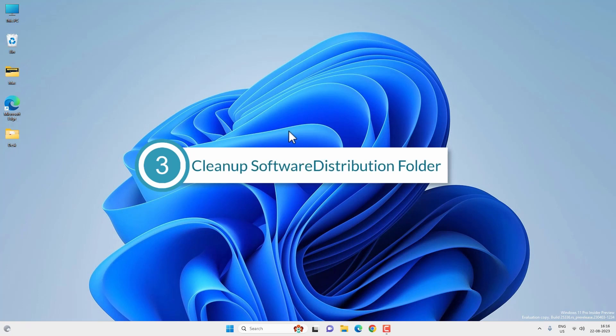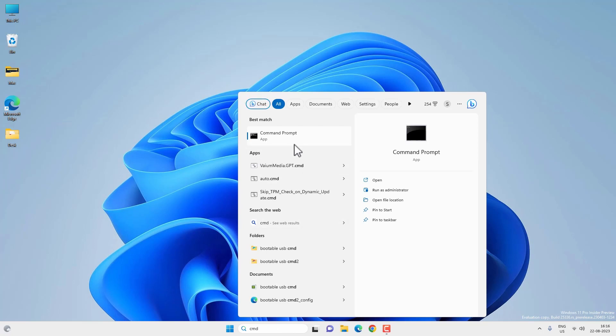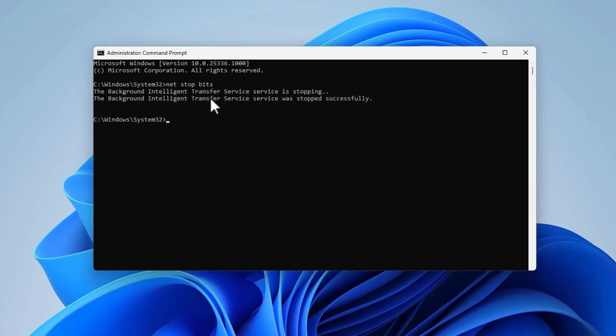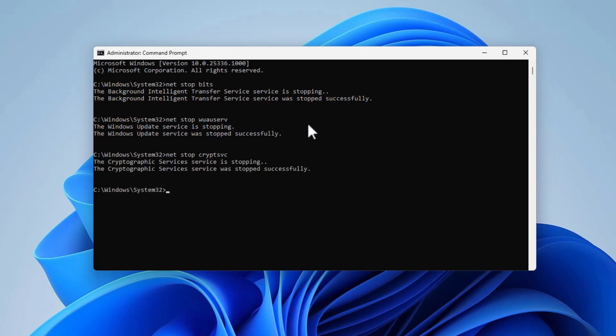For this method, we are going to delete some files and folders inside the SoftwareDistribution folder. But first, we have to stop some services. Go to search and search for CMD, then run it as administrator and click Yes. Now execute certain commands: type 'net stop bits' and press Enter to stop the BITS service. Then type 'net stop wuauserv' and press Enter to stop the Windows Update service. Then type 'net stop cryptsvc' and press Enter to stop the Cryptographic service.